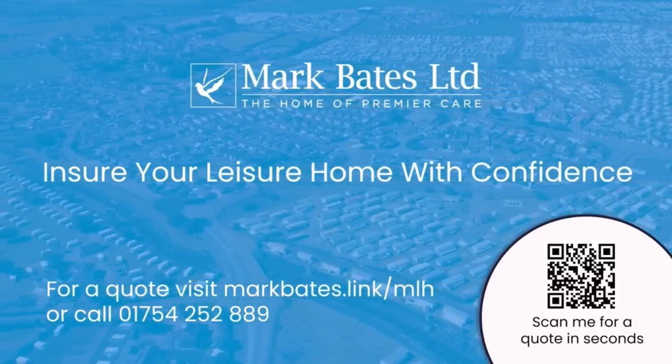Good afternoon folks, Steve again from My Leisure Home. I'm just about to give you a treat here — this is a brand spanking new Willoughby Clearwater. It's a twin unit, so it's 40 by 20, three bedroom, central heat and double glazed. I'll take you for a wander around it now.